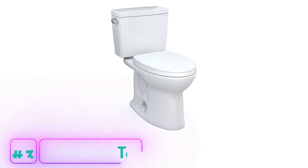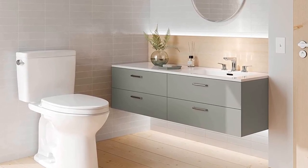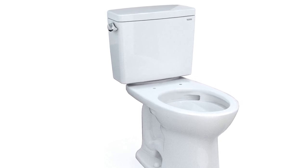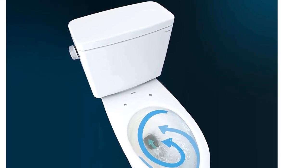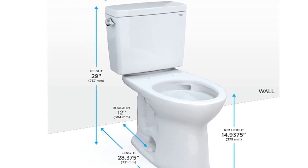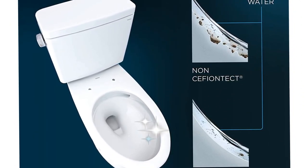Toto 1.6 GPF Toilet. The Toto 1.6 GPF Toilet is a high-performance toilet that prioritizes cleanliness and efficiency. With its innovative Tornado Flush system, this toilet generates a powerful swirling motion that effectively cleans the bowl's surface, minimizing the need for frequent cleaning. The CeFiONtect ultra-smooth glaze further prevents waste from sticking to the surface, ensuring easy wash-away and keeping the toilet bowl cleaner for longer. The wide 3-inch flush valve and siphon jet bowl ensure efficient flushing with only 1.6 gallons per flush, helping you save water without sacrificing performance.